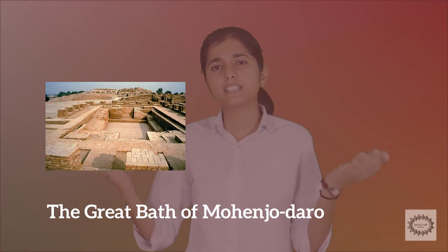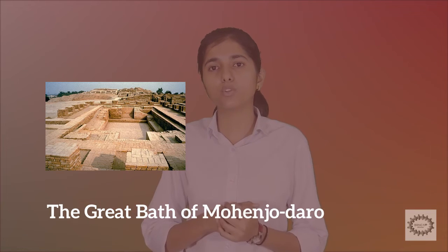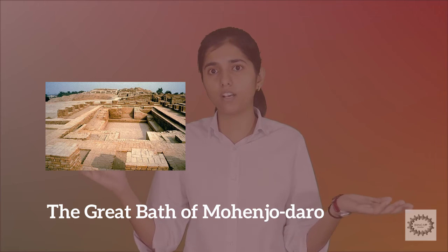The Great Bath had steps on both sides. Rooms were built around the Great Bath. Scholars believe that these rooms were mostly used by members of the priestly class, or as changing rooms.